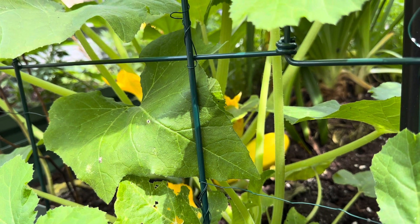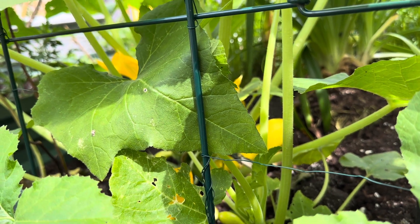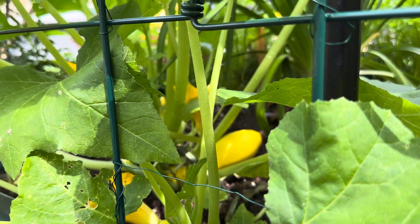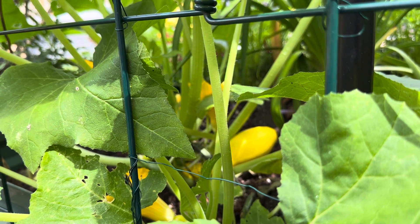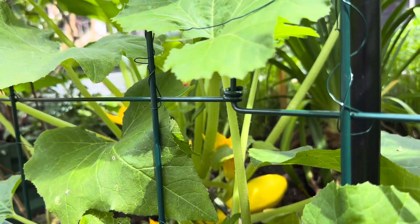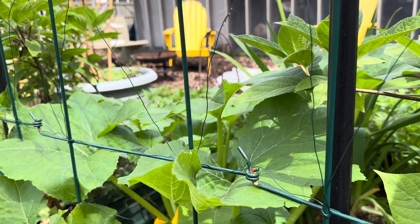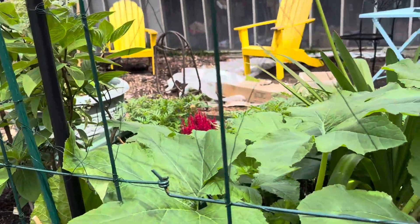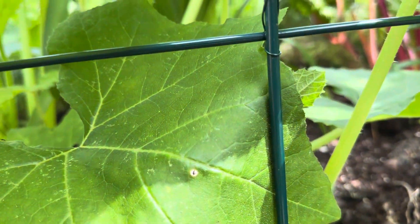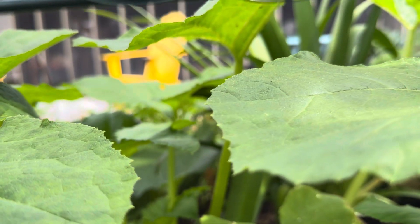The problem is I didn't realize that I had a crookneck yellow squash fruit or vegetable already produced down at the base of that mass of growth. A cottage garden is kind of like an Easter egg hunt because things grow so close together that sometimes you lose track of where things are, and this squash plant is one example of that.